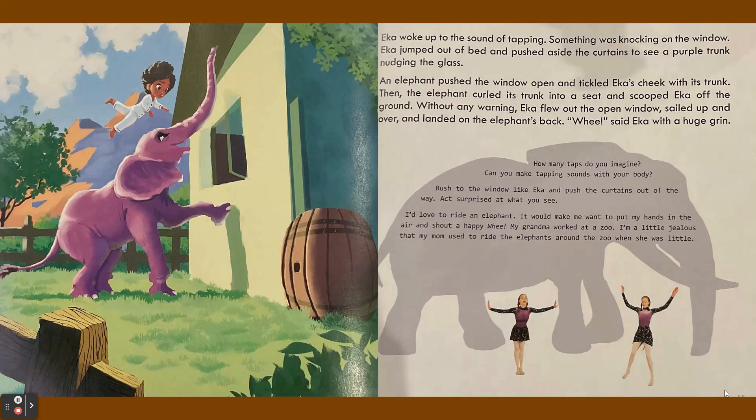An elephant pushed the window open and tickled Ika's cheek with its trunk. Then the elephant curled its trunk into a seat and scooped Ika off the ground. Without any warning, Ika flew out the open window, sailed up and over, and landed on the elephant's back.